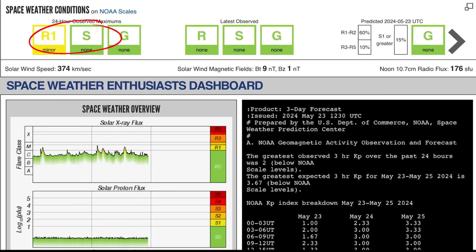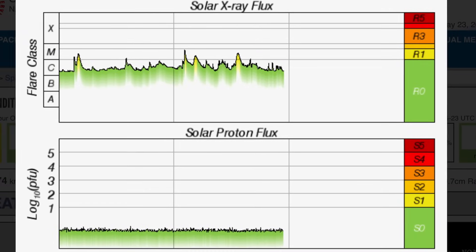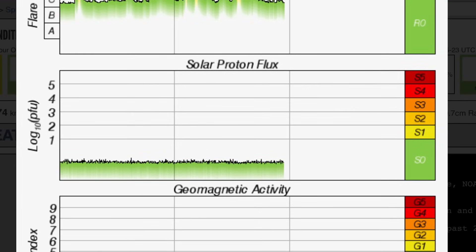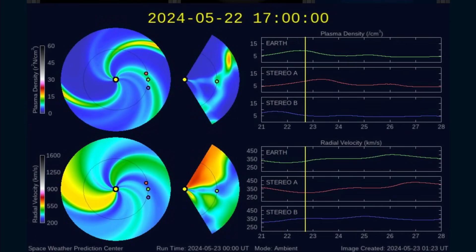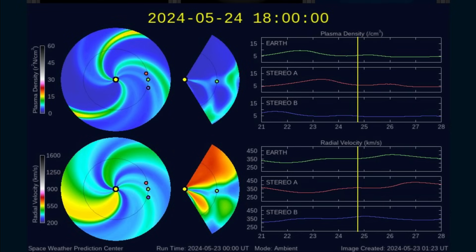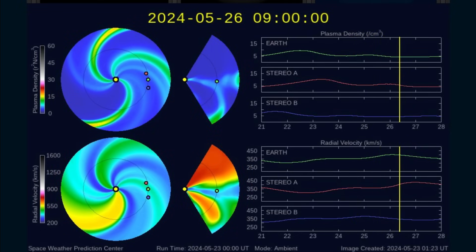Solar winds are coming in at 374 kilometers per second right now, which is a little more average than what we've seen recently. Solar x-ray flux shows three M-class solar flares — one moderate, and three minor. Geomagnetic activity is slightly elevated to a KP3 today. Having a look at the Space Weather Prediction Center showing their spiral for the next few days — no major space weather events headed our way.